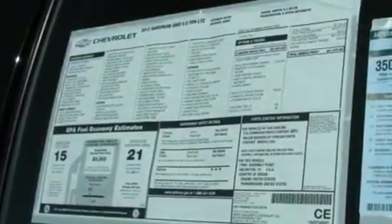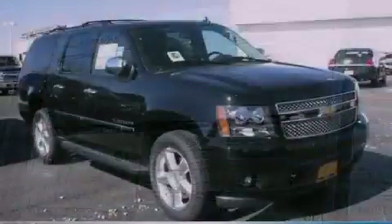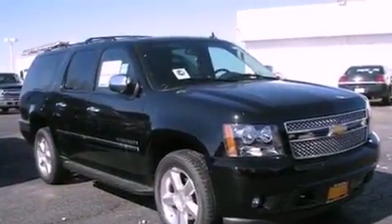An illuminated passenger side vanity mirror, OnStar, steering wheel mounted controls, and a sunroof that enables you to fill the cabin with fresh air at the push of a button.